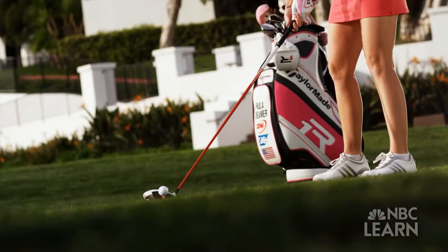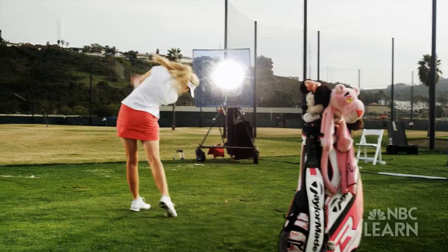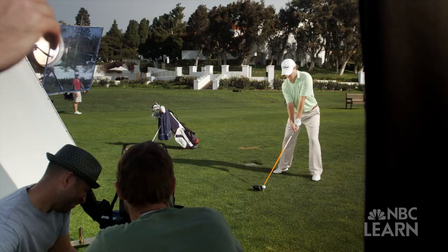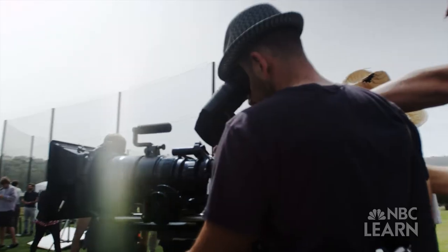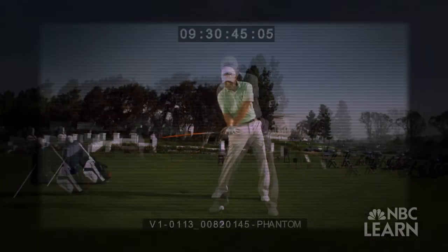What happens is you can use physics to allow the forces to do the work for you. To explore the physics of a golf swing, we filmed Paula Kramer, a professional golfer on the LPGA Tour, and amateur golfer Mike Miller with a phantom camera that captured their drives at 5,000 frames per second.